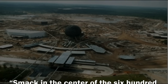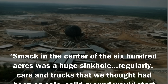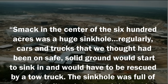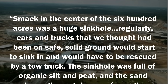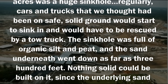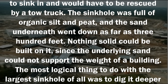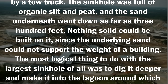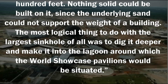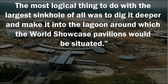The quotation reads: "Smack in the center of the 600 acres was a huge sinkhole. Regularly, cars and trucks that we thought had been on safe, solid ground would start to sink in and would have to be rescued by a tow truck. The sinkhole was full of organic silt and peat, and the sand underneath went down as far as 300 feet. Nothing solid could be built on it, since the underlying sand could not support the weight of a building. The most logical thing to do with the largest sinkhole of all was to dig it deeper and make it into the lagoon around which the World Showcase Pavilions would be situated."